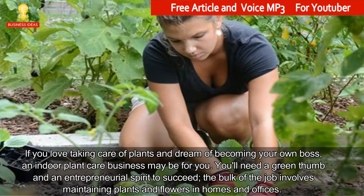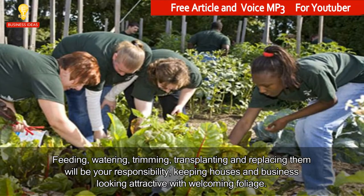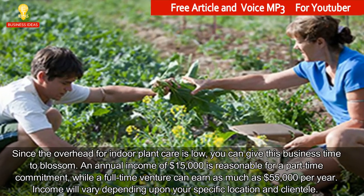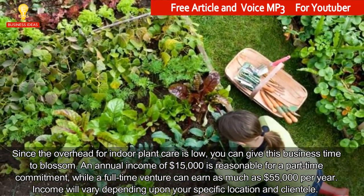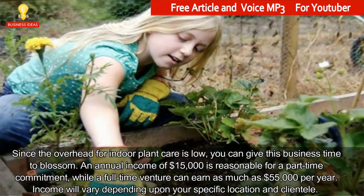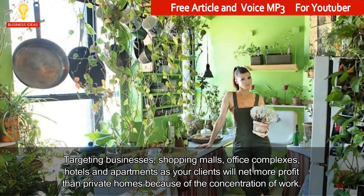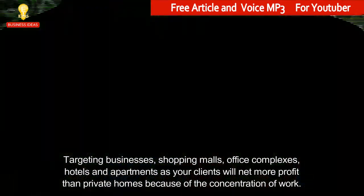The bulk of the job involves maintaining plants and flowers in homes and offices — feeding, watering, trimming, transplanting, and replacing them. Your major responsibility is keeping houses and businesses looking attractive with welcoming foliage. An annual income of $15,000 is reasonable for a part-time commitment, while a full-time venture can earn as much as $55,000 per year. Income will vary depending on your location and clientele. Targeting businesses, shopping malls, office complexes, hotels, and apartments will net more profit than private homes due to the concentration of work.